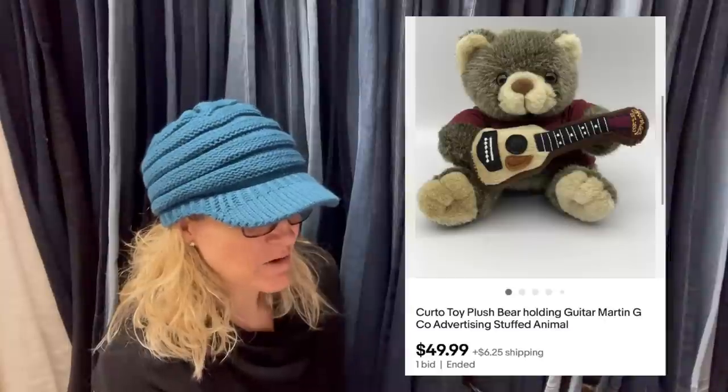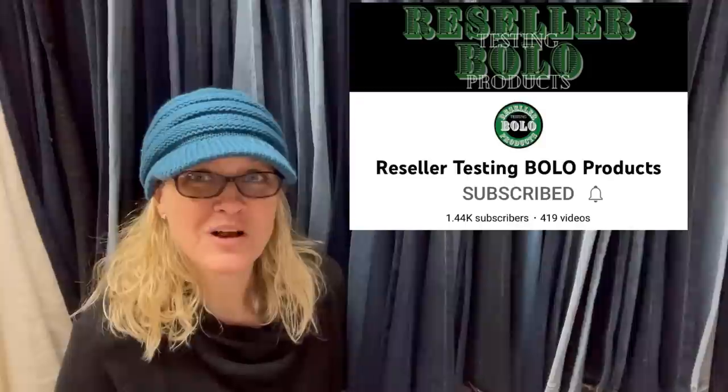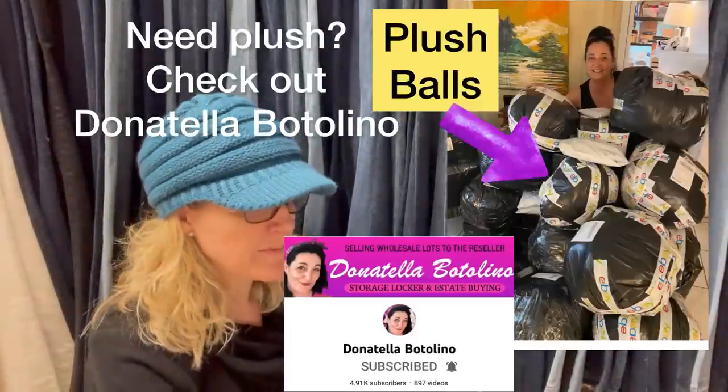Here's mine. I picked this up at a garage sale for around $0.50 — I bundled a whole bunch of plush so it may have been less. I was doing a live show on my reseller testing channel where I list live. I put this little plush up for auction because I couldn't find any others like it. $49.99, one bid. It may have been better to have a buy-it-now — maybe $100 or best offer. But $49.99 is a fantastic return on a 50-cent item. I think it may be advertising for Martin Guitar, which makes it collectible.